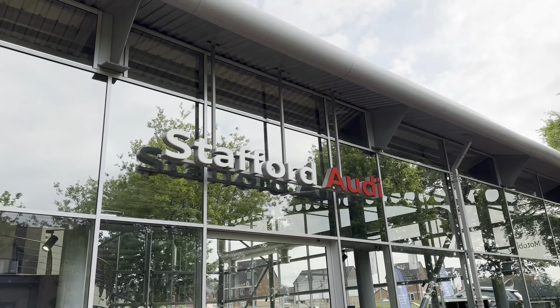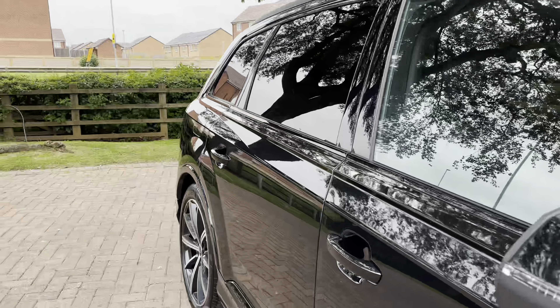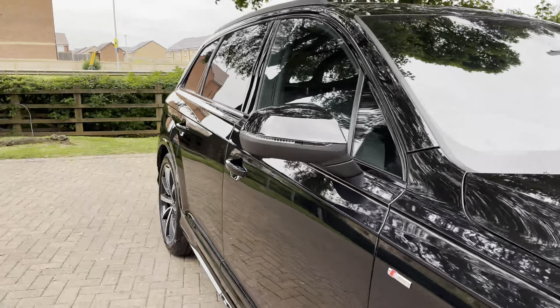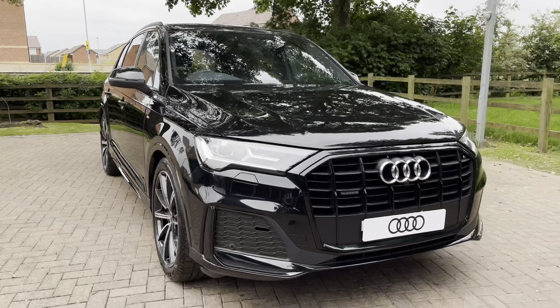Hello, my name is Jack and I'm from Stafford Audi. Today I'm going to be taking you around this brand new Audi Q7 Black Edition 50 TDI Quattro with the Tiptronic gearbox.